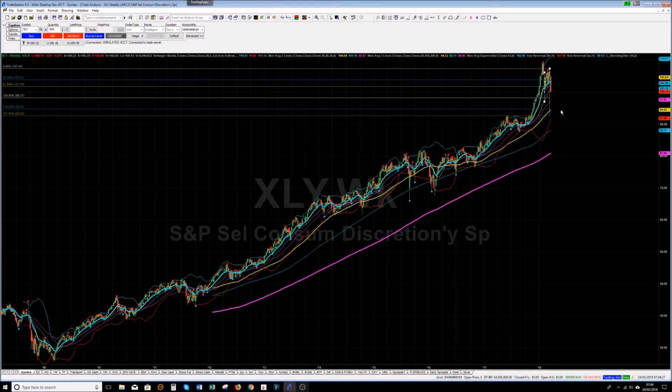That is where you square up, and then you wait for the last few people and sectors to capitulate. You get long around that 2460 level in nice options, which should give you a nice straight move back up to at least 2580-2600 — which is more or less where we closed the week.